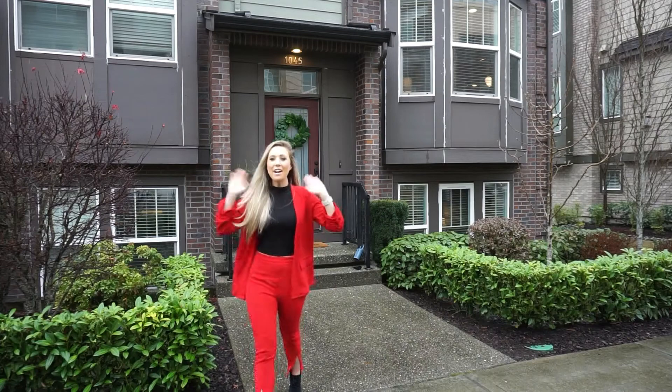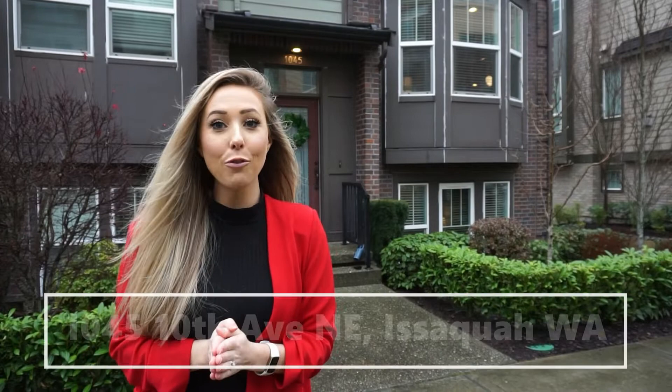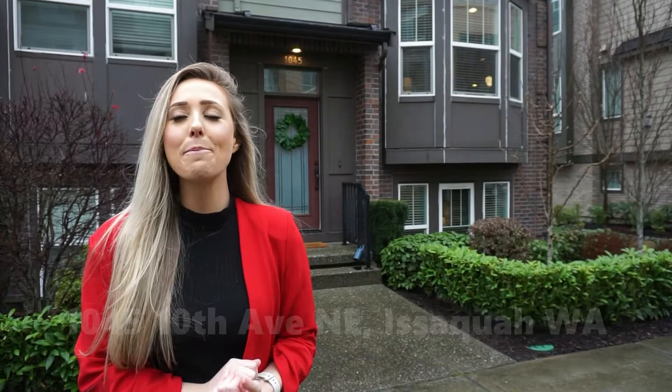Hey, all my future buyers and sellers out there, welcome back to my channel. My name is Ella, and today I have the pleasure of introducing you to the home behind me. It's located at 1045 10th Avenue Northeast, Issaquah, Washington. If you want to Google it after this video — even easier — if you're a local, it's in the lower Issaquah Highlands in the Brownstones community.